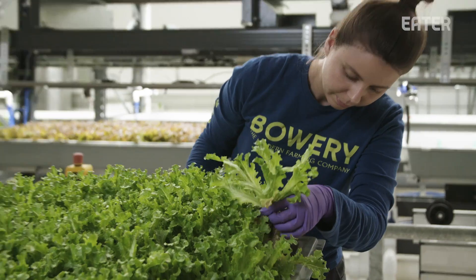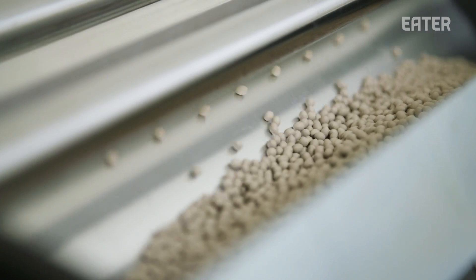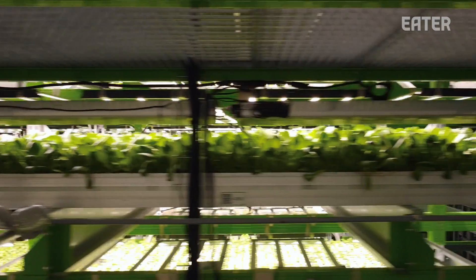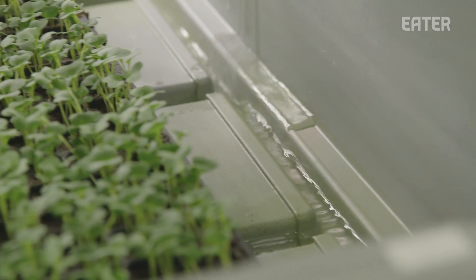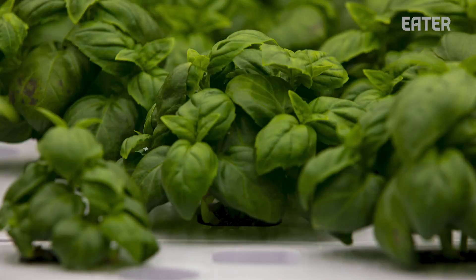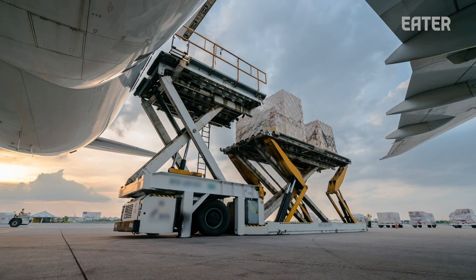Companies like Bowery Farming have the opportunity to re-engineer every aspect of the growing process, even down to the seeds they use, which are optimized for flavor instead of having to worry about insect and weather resistance. Using a system of robotics and automation running through what they call the Bowery Operating System, Bowery is able to use 95% less water than traditional farms, use zero pesticides and chemicals, be 100 times more productive per square foot of land, and most importantly build farms right next to cities to avoid the environmental impact of freighting food across the country and the world.